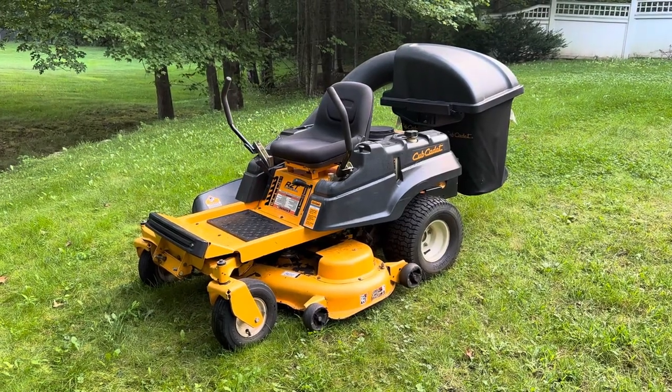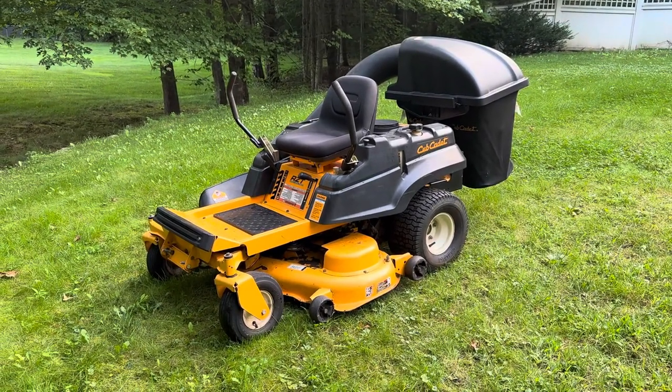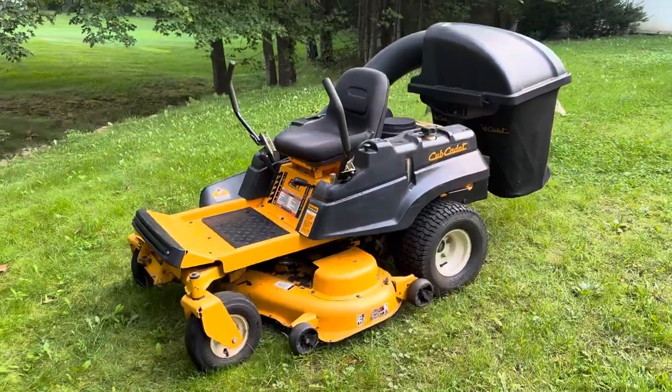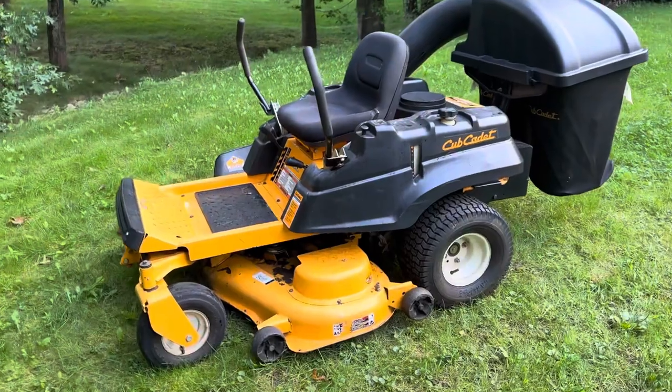How's it going everybody? It's Ben here from BDM Music Women's Sales. Today we're going to take a look at this Cub Cadet RZT. This is a 24-horse V-Twin Kawasaki with a 50-inch mower deck.